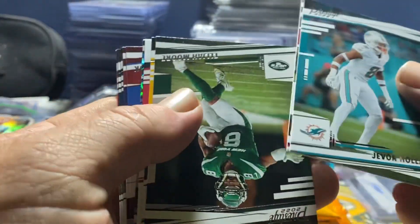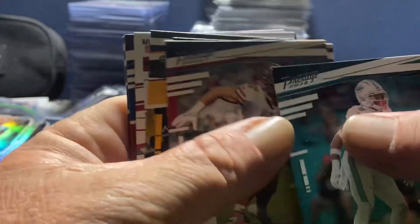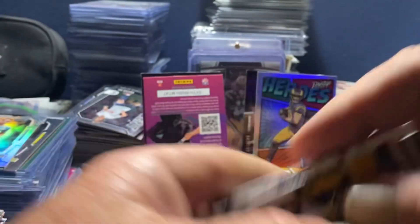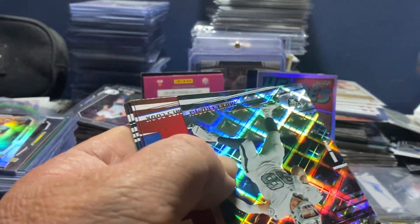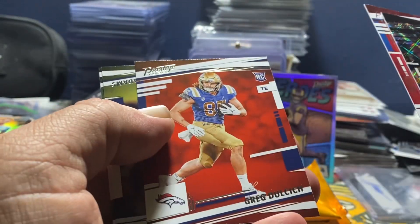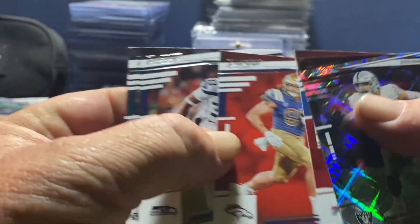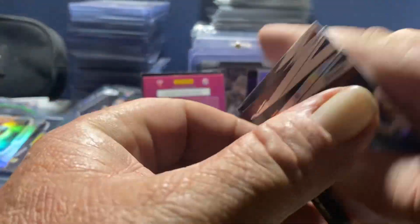We've got a Javon Holland - I really like Javon Holland - a Nick Bosa, and we've got an autograph: Mara Elijah. We'll save it. We've got a Max Crosby, James Cook, Greg Dulich - rookie for the Broncos and Bills. James Cook - I think he's going to be good. He's just as good as his brother Dalvin.